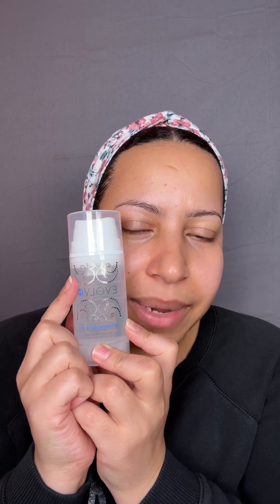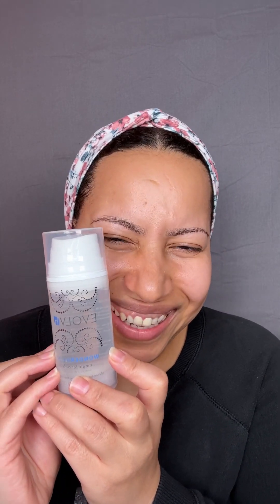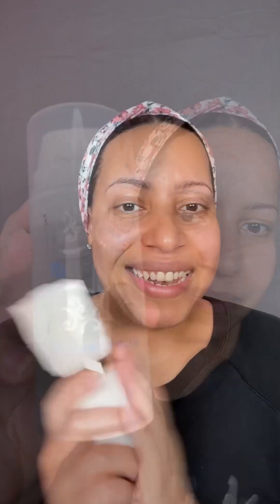Next one is for the hair — this is the Evolve Wonder Bomb Magic for Curls. This is definitely a wonderful bomb and it's magic for curls for sure. This is the second bottle; I'm almost done with my first. It gives your curls the most beautiful feel — nice, glossy, and bouncy. It's great for all hair types but especially curly hair. It's also silicone-free, fragrance-free, and vegan.